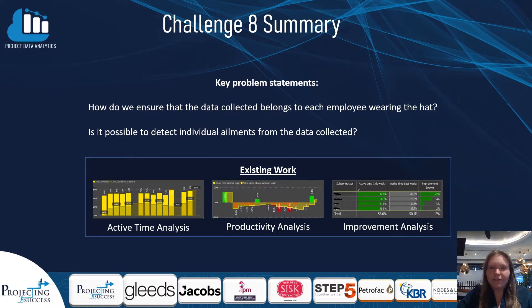The first problem was centred around data assurance and using sensor data to predict which individual was wearing each helmet. The second part of the challenge was to use that sensor data to detect ailments within individuals from the way they walk. MathX provided us with their current data analytics platform, analysing individuals' activity levels and performance by applying machine learning to sensor traces and mapping these against activities.